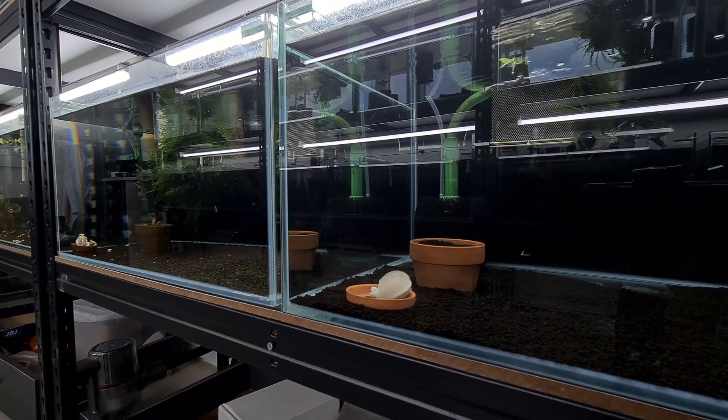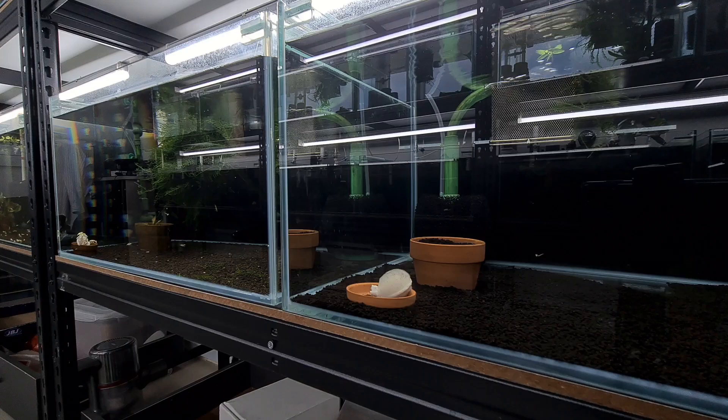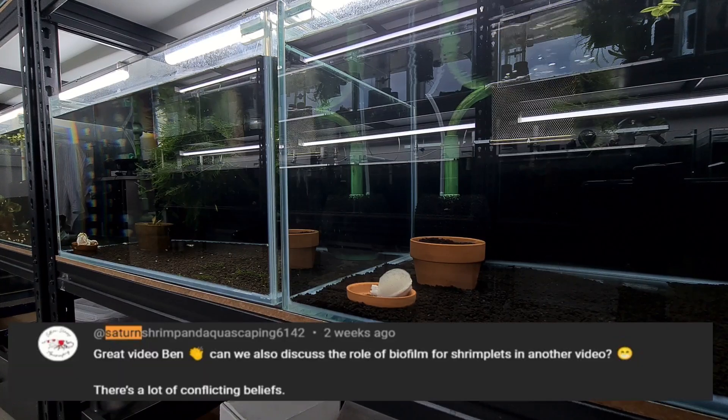Hey, welcome back to my channel. In today's video, we will share about biofilm. This question comes from South Africa — Satan Stream actually asked that there are a lot of breeders in South Africa that do not think that biofilm is required for shrimplets.